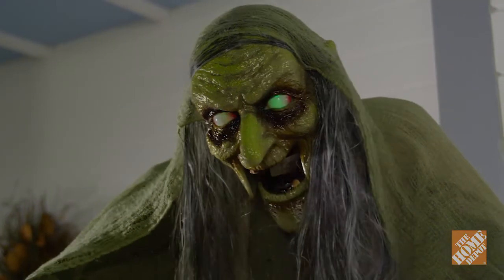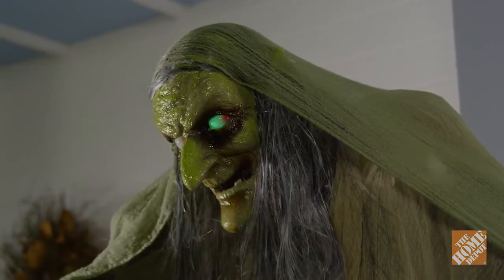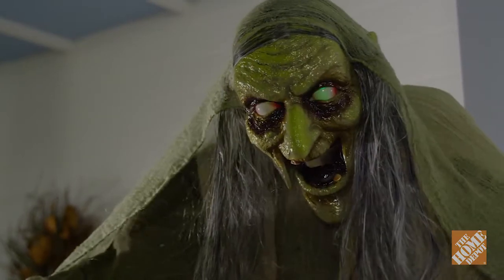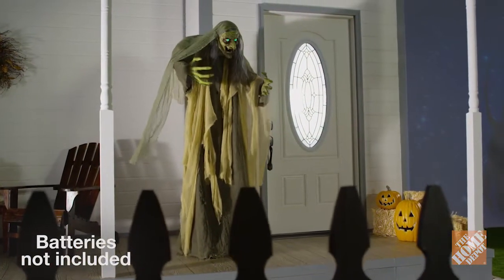With her LED illuminated eyes, Halloween sound effects, and animated moving mouth, she'll send chills down the spines of your guests.